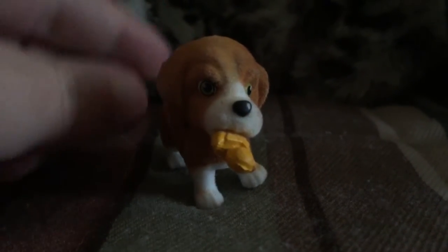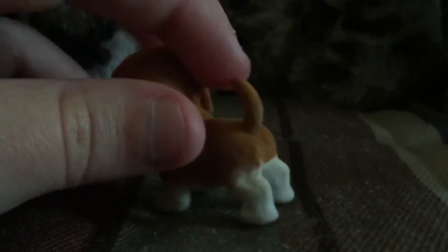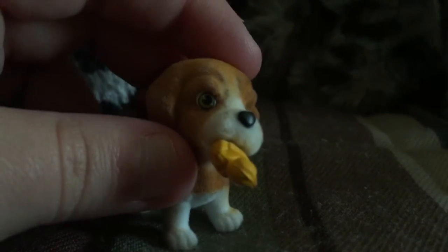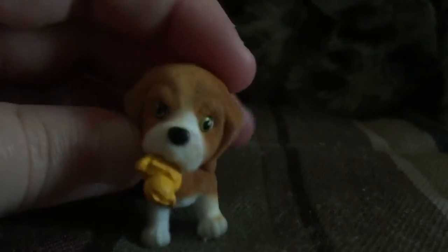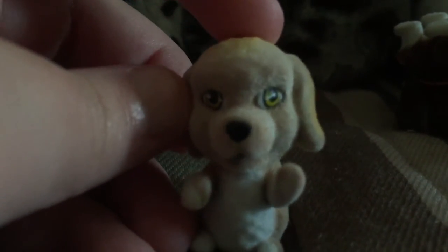That's all the plushes. Now for the figures — I finally found some Puppy in My Pocket toys. This is Daisy the Beagle. I used to get these when I was little; I love how many breeds they make and they're really affordable. I hope to collect the whole sets. I also have a Saint Bernard and a Cockapoo — it's really cool that I got a rare one.